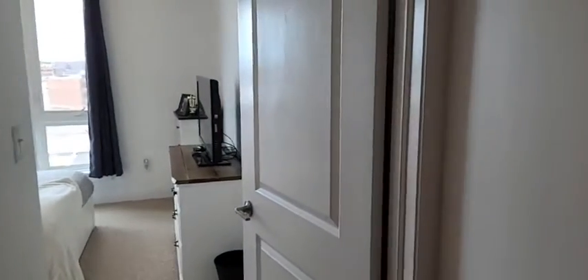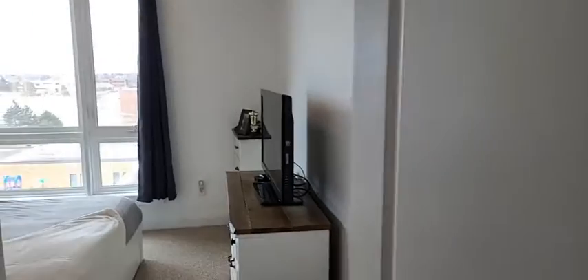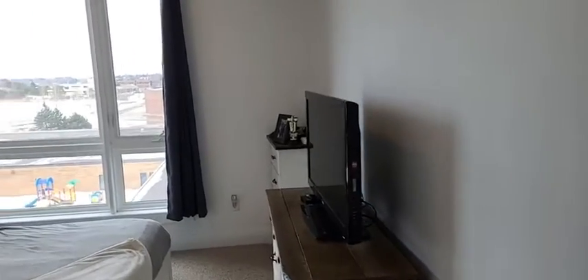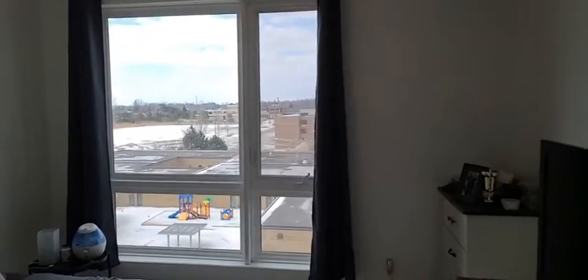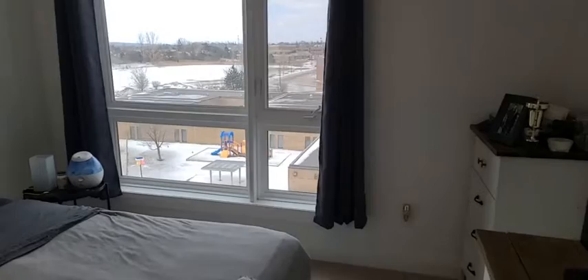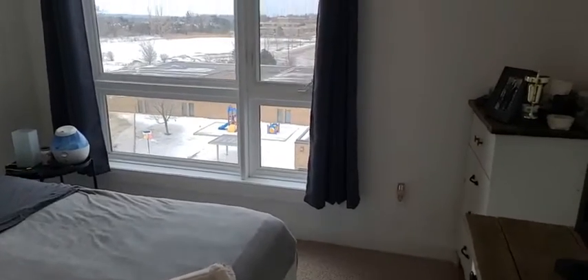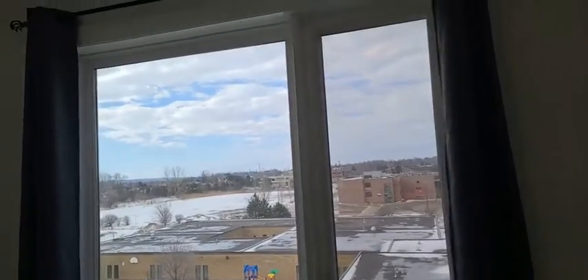Not only is there LA Fitness nearby, but there's also a movie theater, a bank, and a multitude of restaurants. Again, this is 782 square feet at 295 Cundles East, unit 508. I love that the windows go almost right down to the floor, so there's tons of natural light. All window coverings are included.